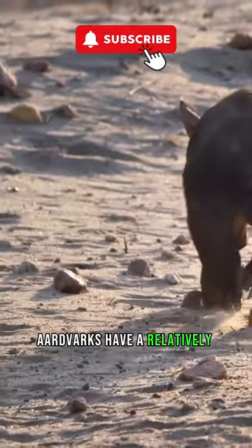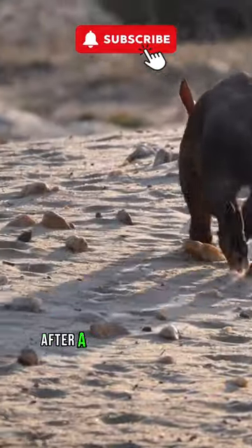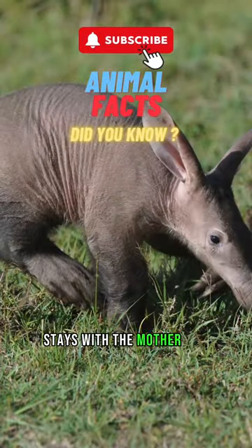Aardvarks have a relatively slow reproductive rate. Females give birth to a single cub after a gestation period of about seven months. The young aardvark stays with the mother for several months.